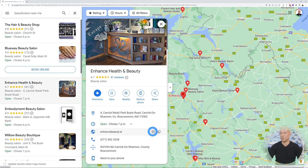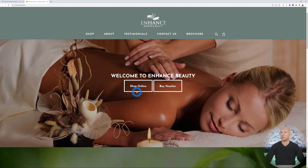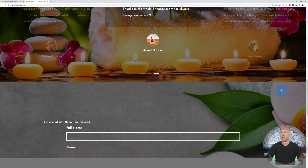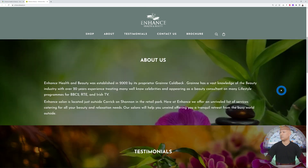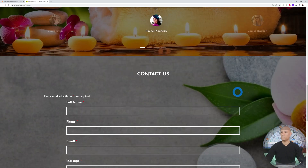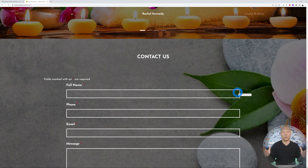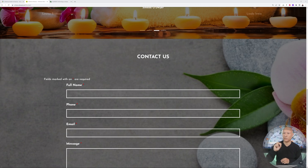This website has shop, about, testimonials, contact us, and buy voucher — basically just a contact form on the page with no booking system. Clicking 'Contact Us' confirms it only leads to that form. There is no booking system here at all, so this is a great opportunity for us.